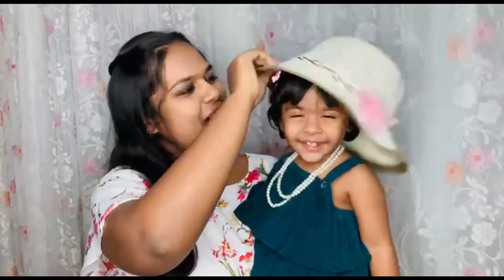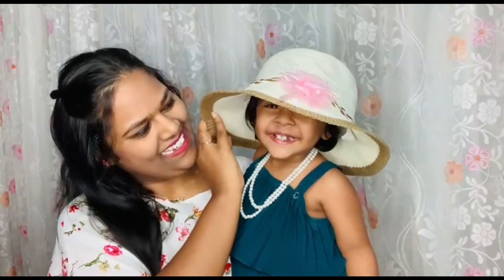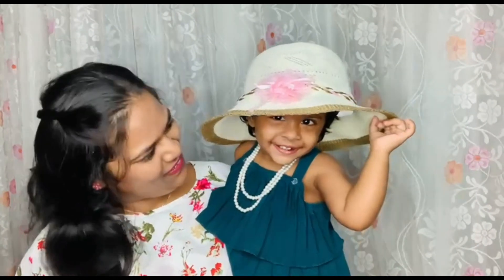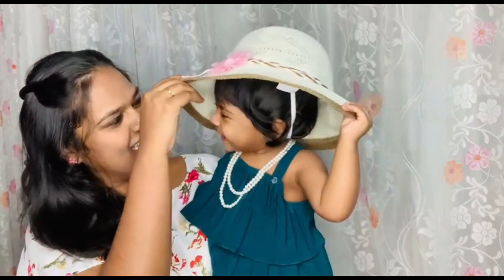It's summertime and my sister bought this lovely hat for Olive. You like it? You look so pretty like a London lady.